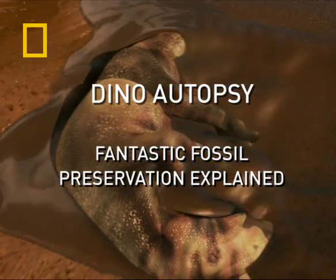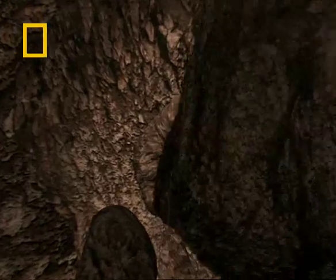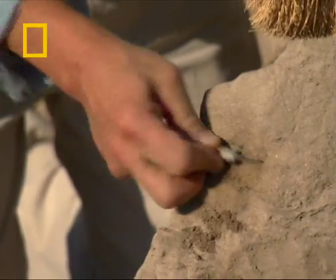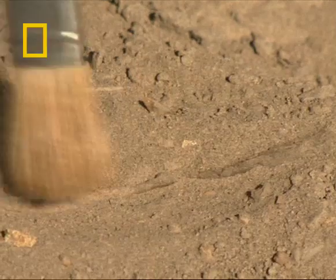Dinosaur mummies are one of the rarest types of fossil you could wish to find on the planet. We're used to finding occasional bones. If you find a few bones stuck together, a partial skeleton, it's really exciting. If you find a complete skeleton, you're absolutely ecstatic.